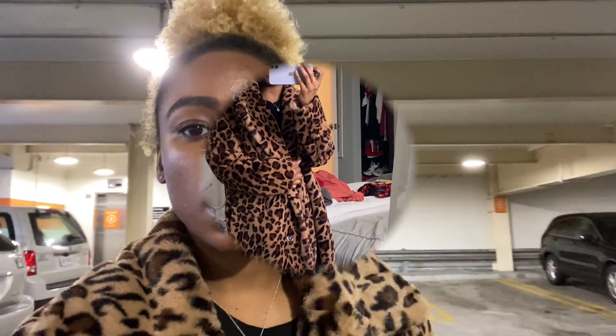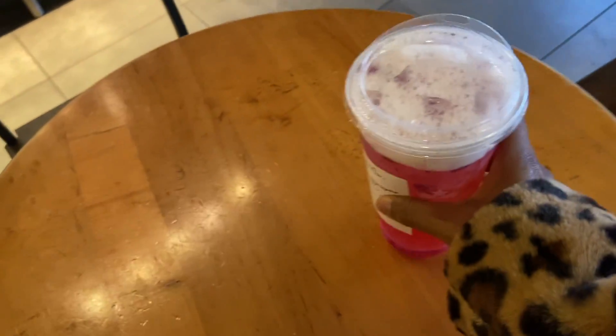Already made it to the first Starbucks, just parked. There's plenty of space in here, it's not packed at all, so I'm really happy about that. I'll just set up and get a drink — the mango dragon fruit refresher, which is basically water with mango syrup. I'm still going to buy it though.